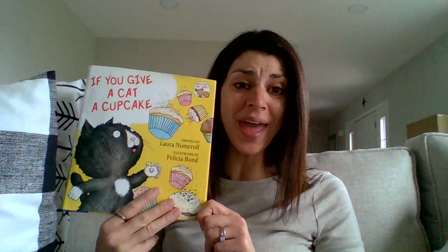Good morning, friends. I have another story for you today. It's called If You Give a Cat a Cupcake by Laura Numeroff.